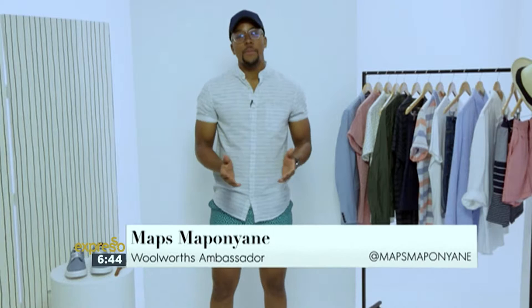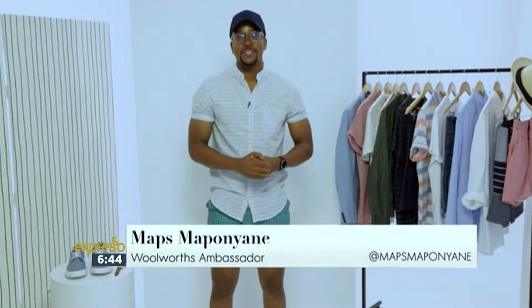Hey guys, I'm Mops Mapunyane — amongst other things a TV presenter, model, and fashion designer — and this is the Fashion Workshop. Today's focus is shorts.